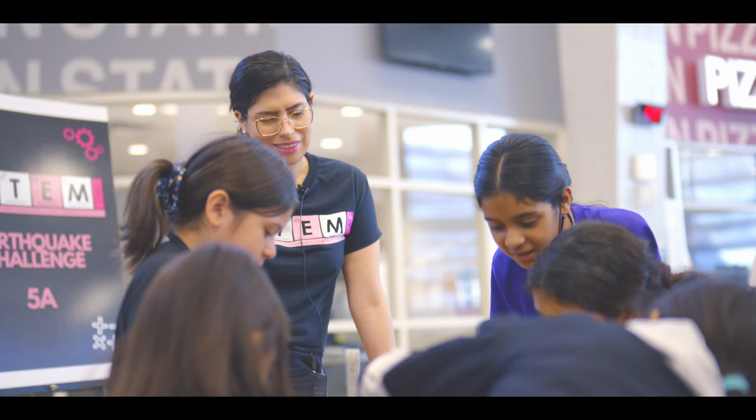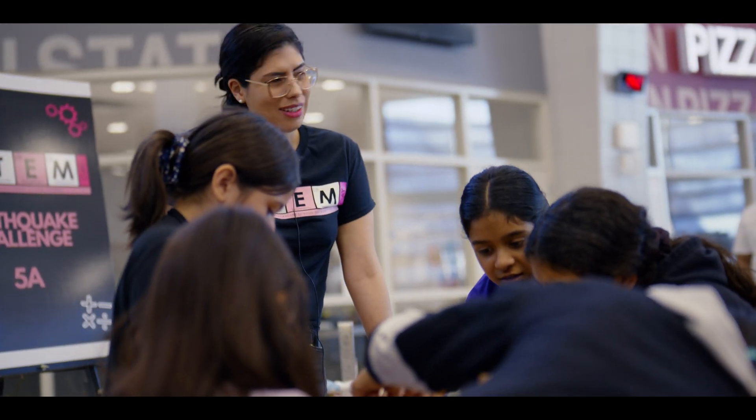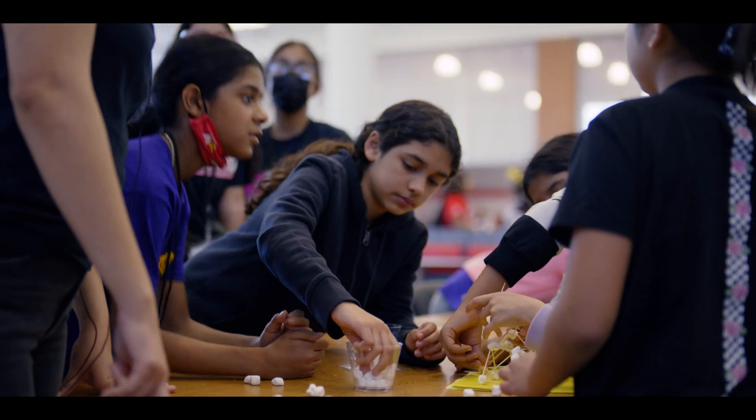We have over 50 girls here today volunteering as well, so it's nice to see that these girls get the opportunity to also demonstrate their leadership skills and their communication skills. It's nice to see them involved in so many activities. It's a lot of fun.